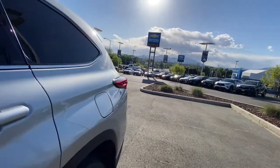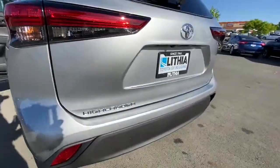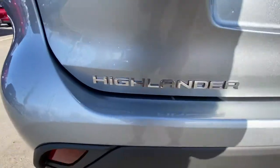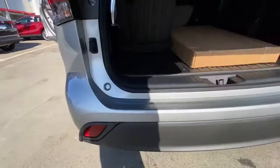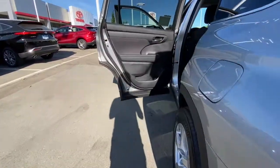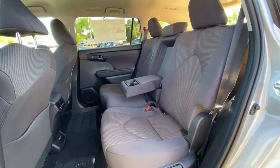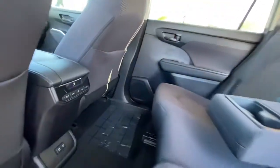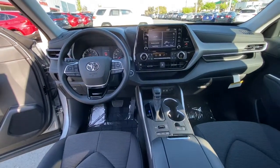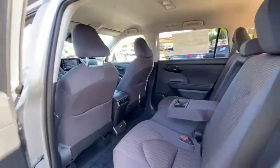Feel the confidence that comes standard with this safe and solid Highlander. It's waiting for you, and our professional team is eager to give you an outstanding test drive experience. Stop in today. Thank you.